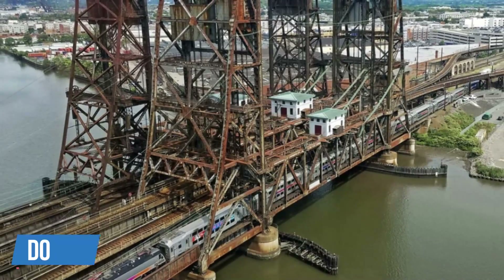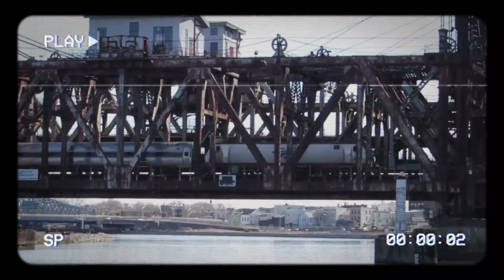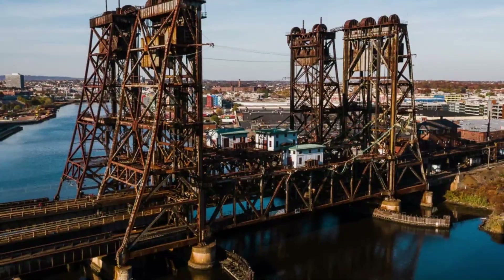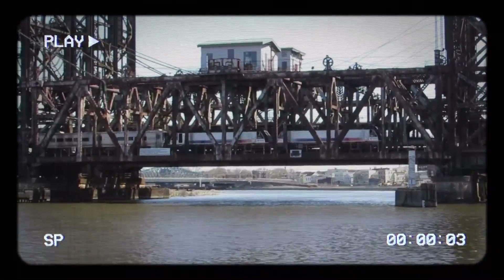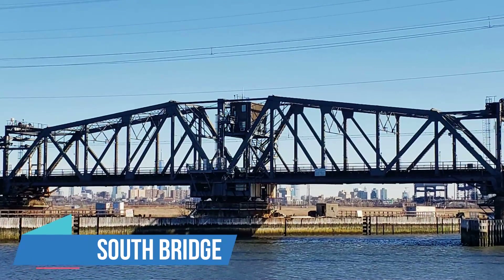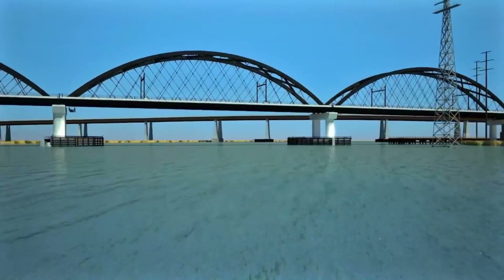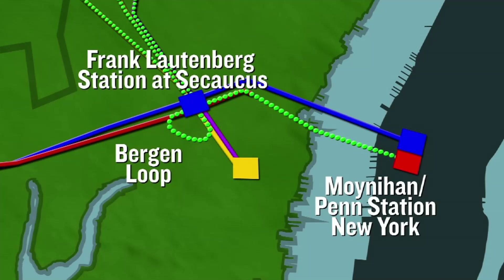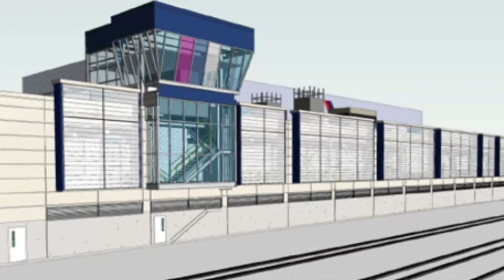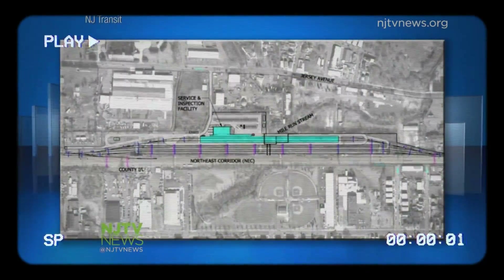The Gateway Programme also includes updating the Dock Bridge over the Passaic River in Newark. Changing this old, movable bridge to a fixed one will cut down on delays for trains. This bridge, almost 90 years old, will get fixed up so it can keep being an important part of the region's transport network. There's also a new project, the Portal South Bridge, which will add another two-track bridge over the Hackensack River, matching the corridor's four-track standard and easing traffic flow. Improvements at Secaucus Junction are key for the programme's growth, and the Bergen Loop will allow a direct train to Penn Station New York, making travel easier without needing to change trains. A new New Jersey Transit storage yard is also planned, which is crucial for managing more trains and supporting the expanded service.